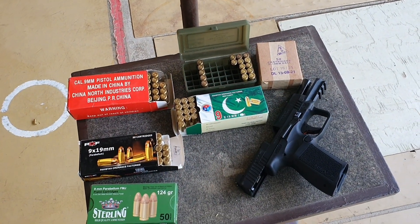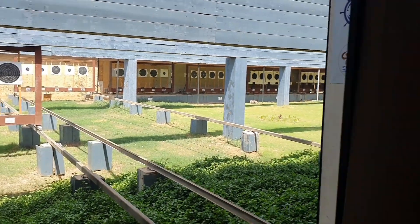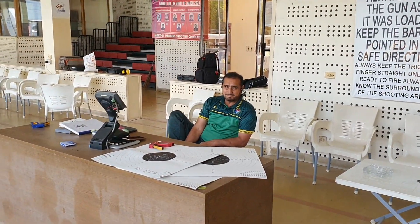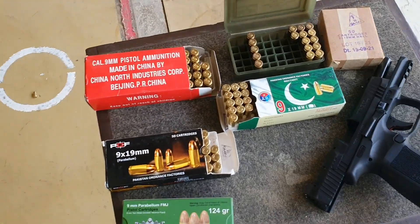Today we are going to test the TP9SF METE at the range. I am on the range right now. Lala is also with us, and today we are going to test the ammo.